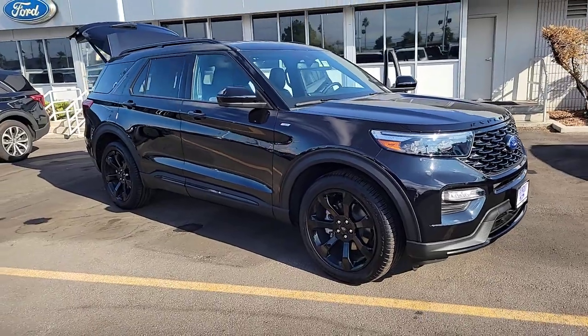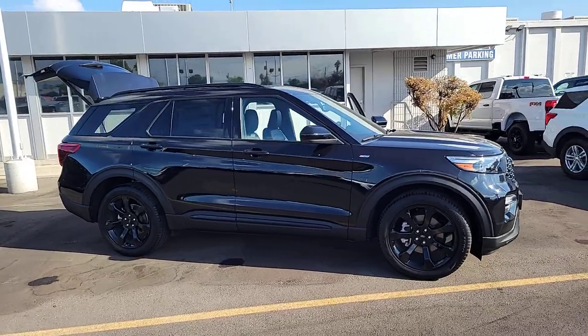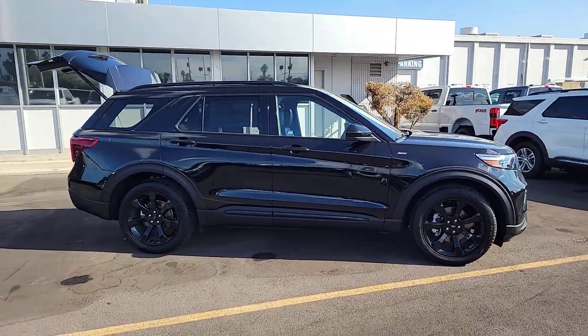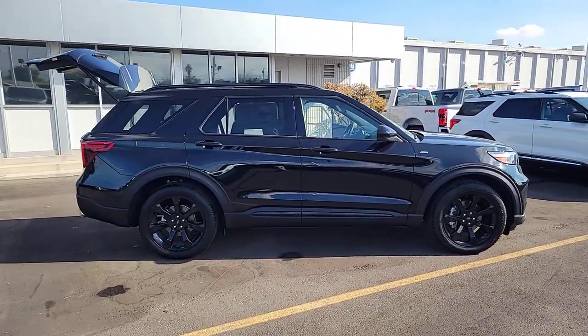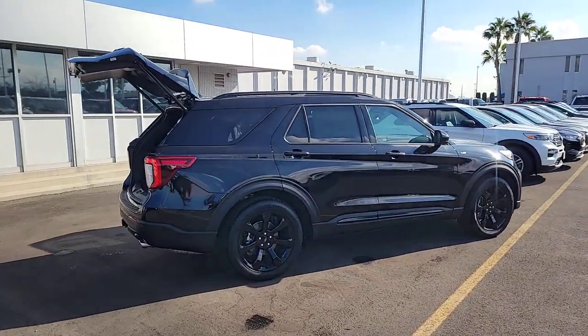This could be the car for you. The 2023 Ford Explorer. Here's an Explorer that brings an uncompromising spirit to all your adventures. Behind its commanding stance, you'll find a refined, comfortable driving experience.